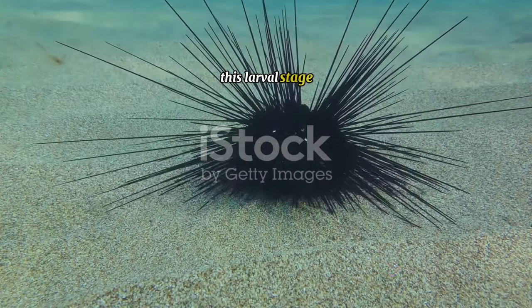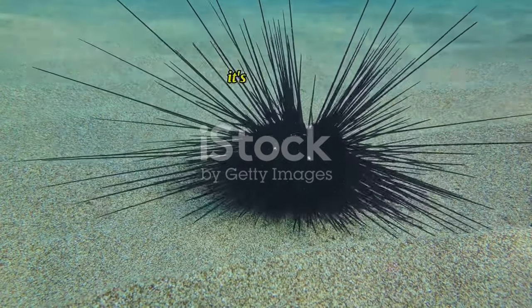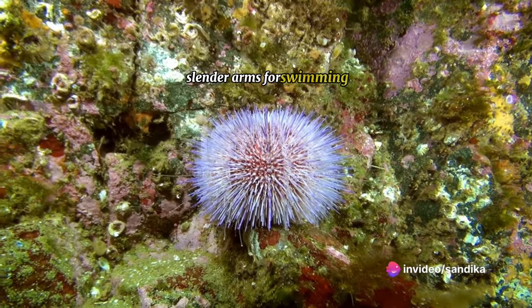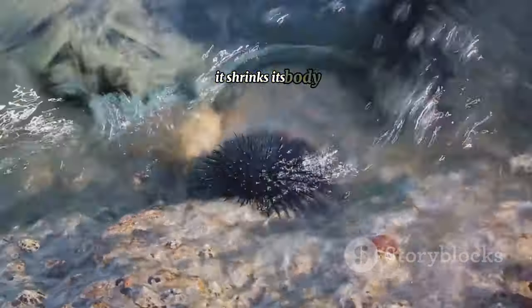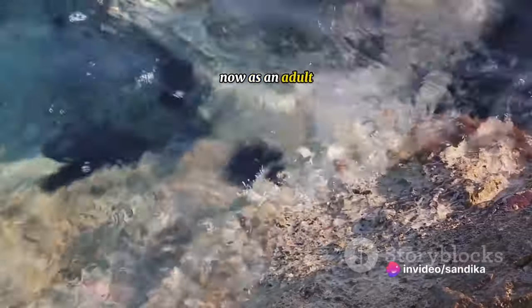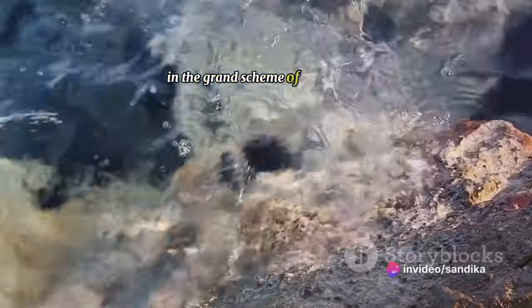This larval stage, known as the Echinopluteus, is a far cry from the adult urchin we're familiar with. It's a delicate, transparent creature with long, slender arms for swimming. When the time is right, this larva undergoes a complete metamorphosis — it shrinks its body, absorbs its arms, and the familiar spiky form of the sea urchin begins to emerge. Now as an adult, it settles on the ocean floor, ready to play its part in the grand scheme of marine life.